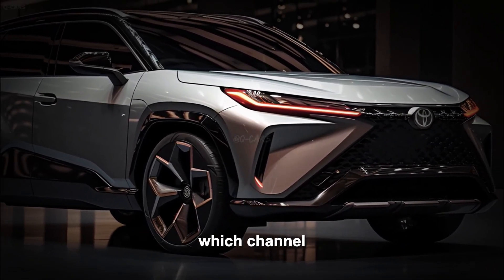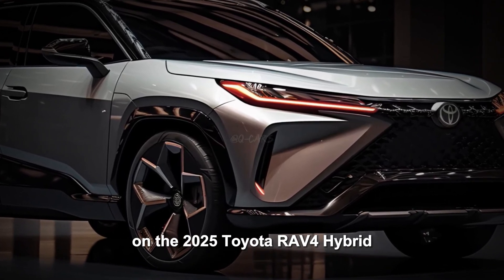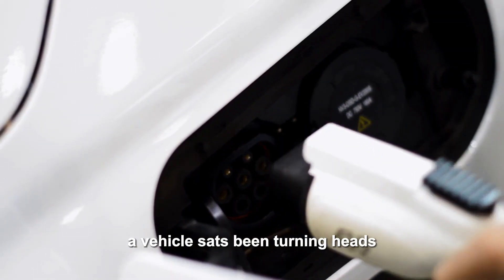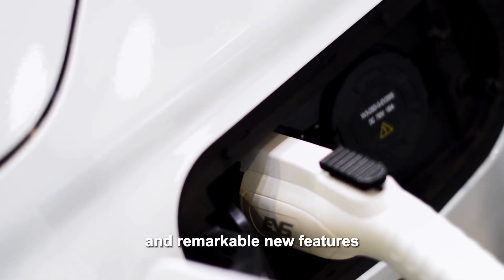Welcome to our channel, where today we're giving an exclusive narrative on the 2025 Toyota RAV4 Hybrid — a vehicle that's been turning heads with its anticipated redesign and remarkable new features.